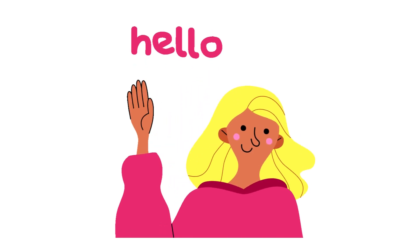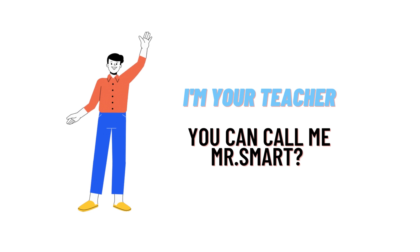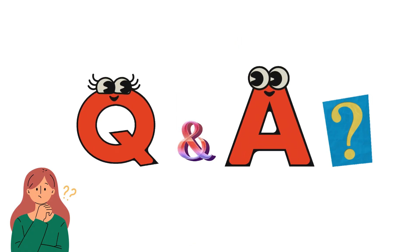Hello everybody, my name is Mr. Smart and I am your teacher here today. I will explain what Class Theta is all about. This website is basically a question and answers academic help material website. For our today's question, a company started the year with $10,000 of inventory.